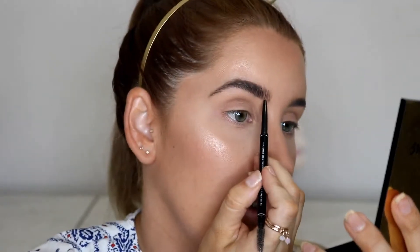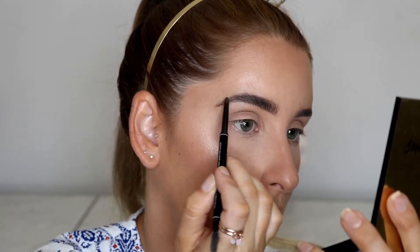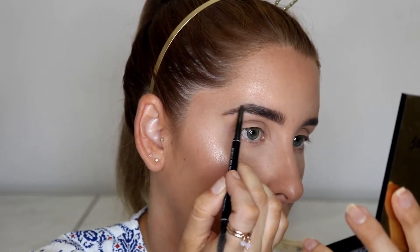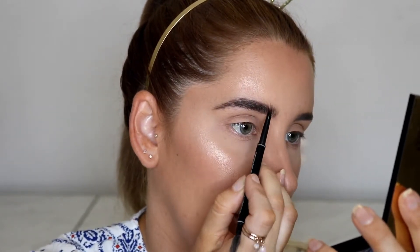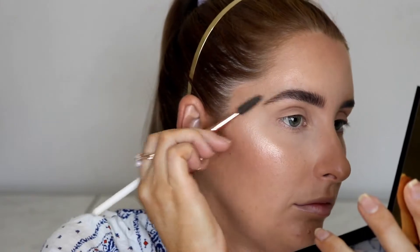You can then look at your eyebrow, re-evaluate, and add more strokes if needed. I'll take my pencil again and just add a little bit more in the base section and at the front. And that there is my ideal brow.